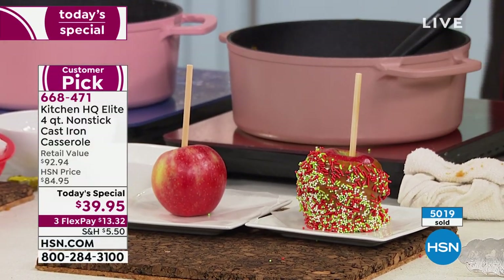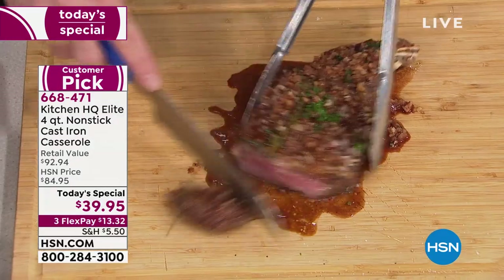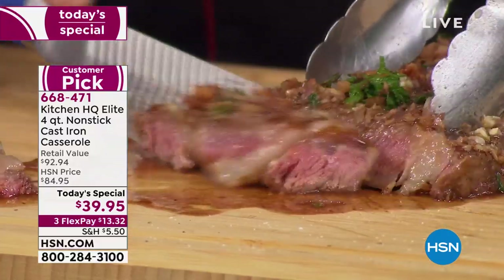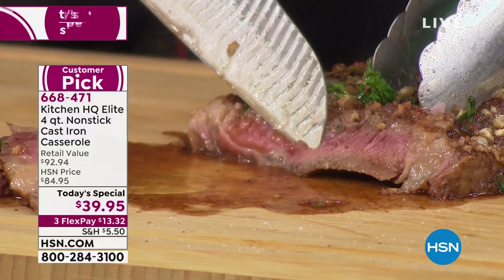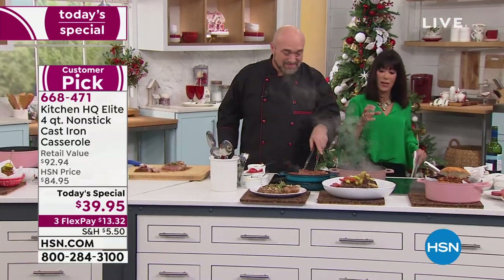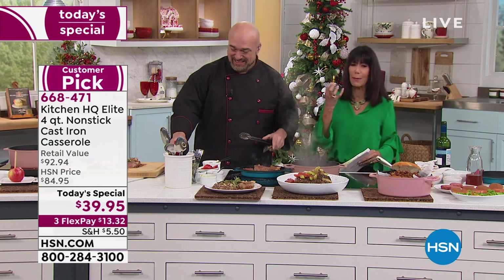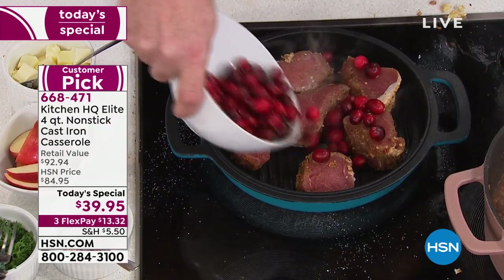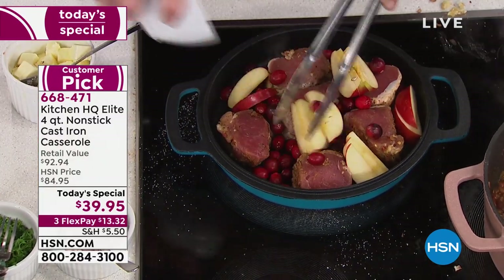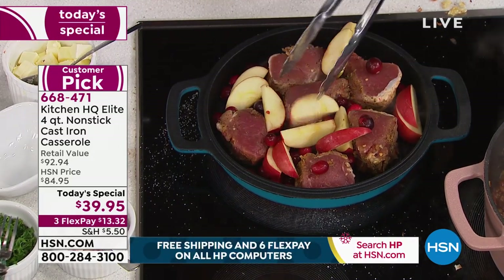Think about this — the same pan where we made the steaks, where we used the lid. Remember the lid flips over. Look at how juicy. There's a reason why grandma cooked in cast iron — the ability to keep all these delicious flavors and juices, no matter what you were preparing. By the way, the rose pink — we have about 500 only remaining there.